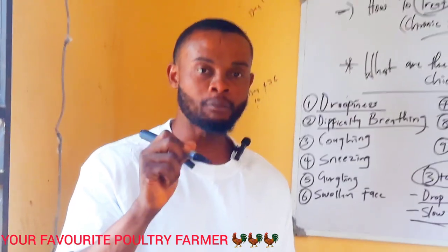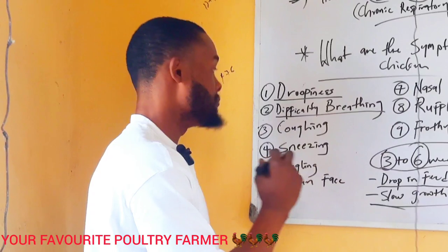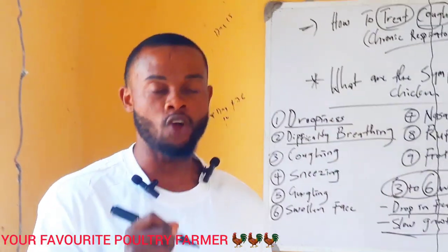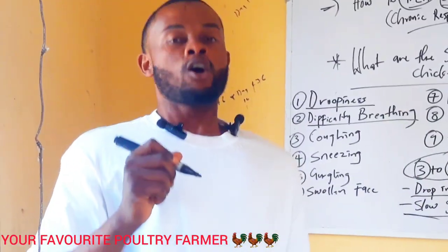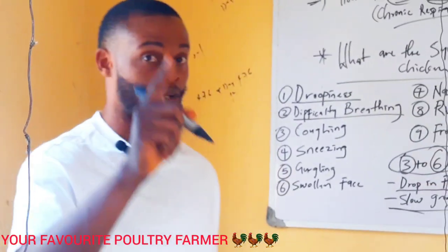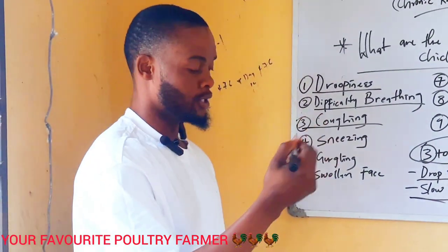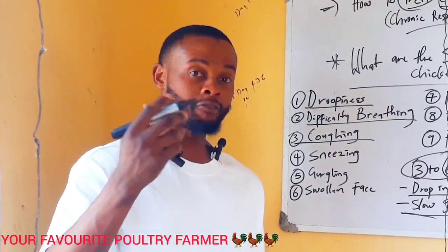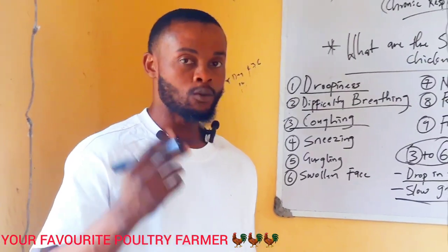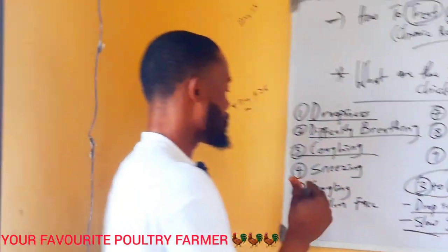Another symptom is difficulty in breathing. As a poultry farmer, please pay adequate attention to those chickens when you see them having difficulty breathing. A bird breathing with difficulty is already infected with chronic respiratory disease. Number three is coughing — you see them coughing massively. It might be caused by overstocking, which can lead to chronic respiratory disease. You also see them sneezing.